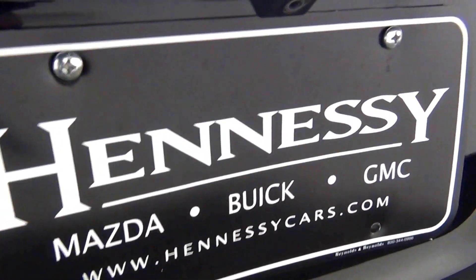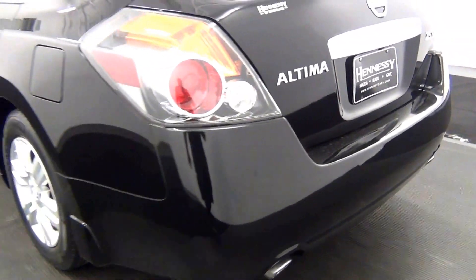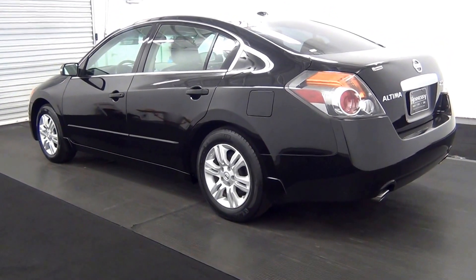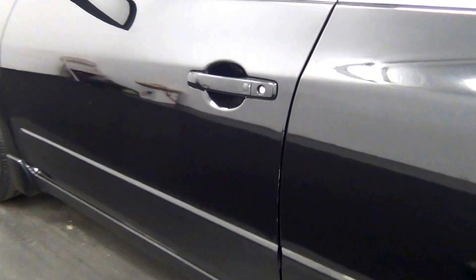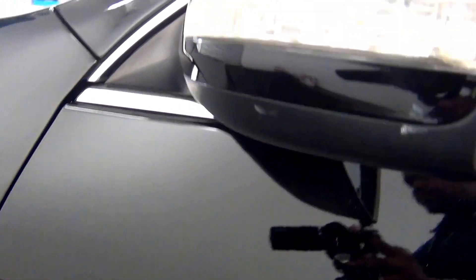We have a backup camera located here. We have some chips here. Scuff marks here. Scratch here.